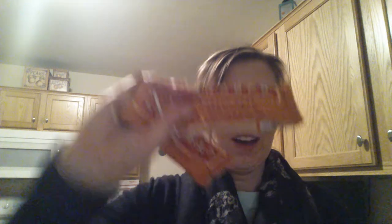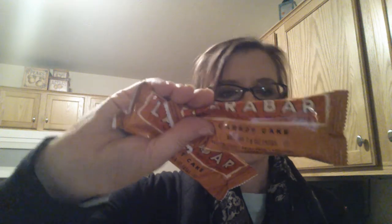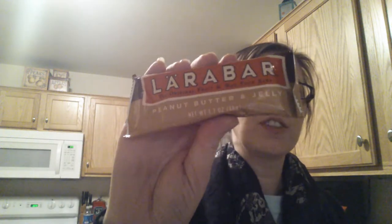Larabars are my hands-down favorite guilty pleasure. I always eat the Apple Pie ones, but they had some I've never tried before. I got two Carrot Cake, two Peanut Butter and Jelly, one Alt's Pumpkin Pie — this has more protein, 10 grams, which would be really nice for a quick breakfast during the weekend — and two Blueberry Muffin. I'm excited to try the ones I've never had.